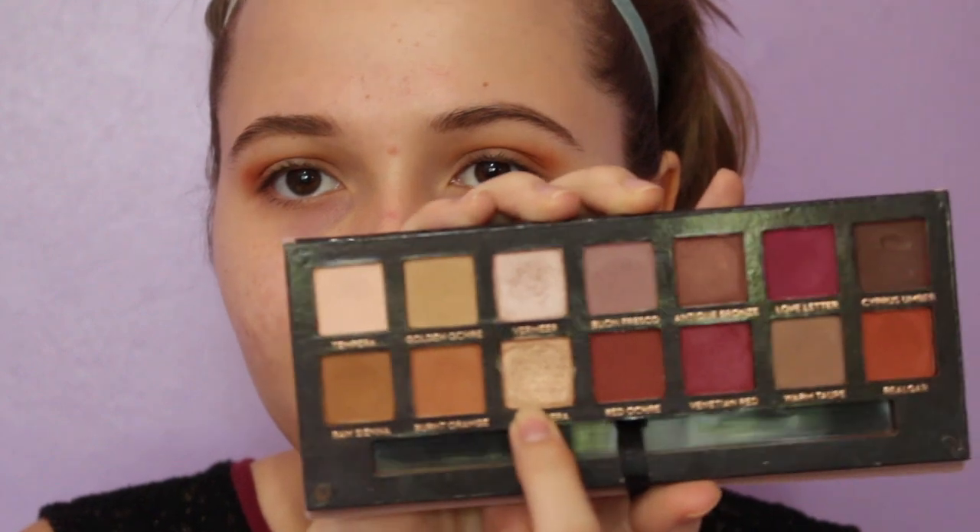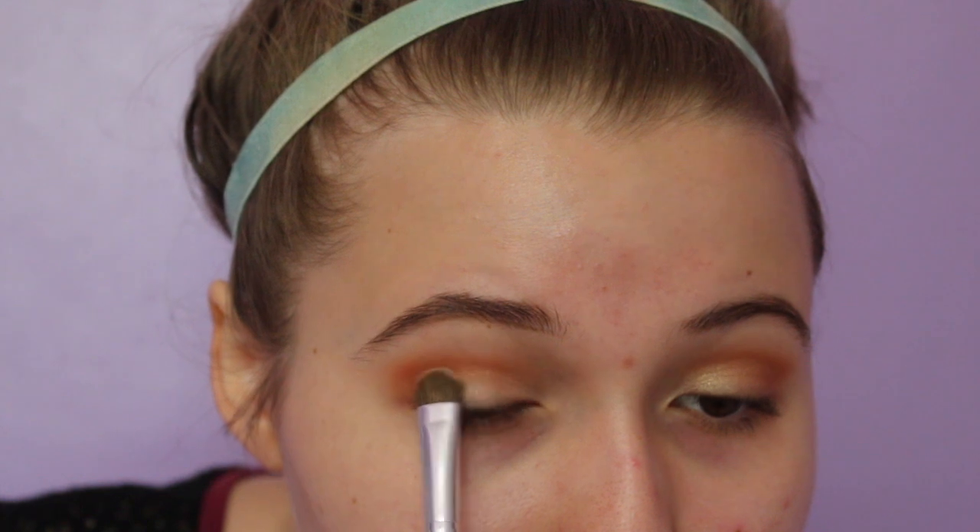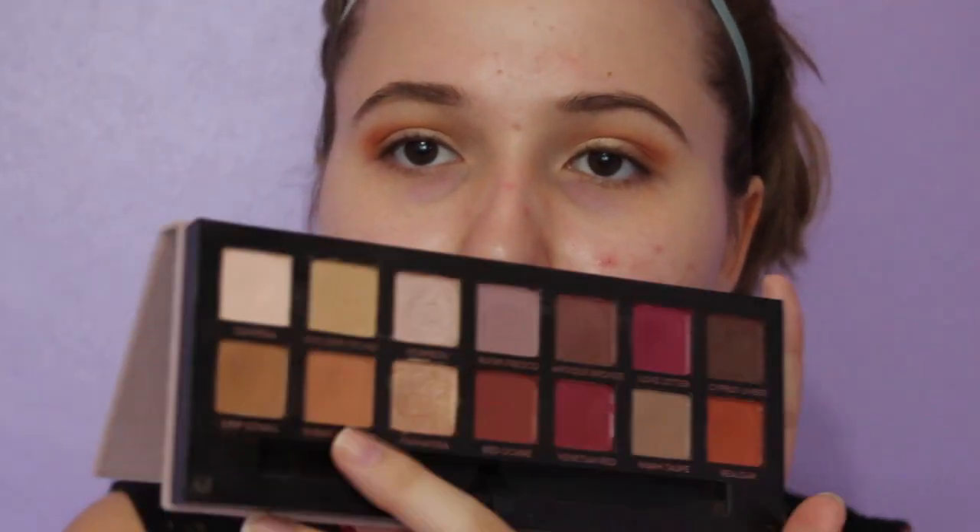On my lid, I'm going in with the shade Primavera right here. I'm taking my little e.l.f. $1 brush and I'm going to spritz a little bit of my Mario Badescu spray on it. I like it better like that. Then I'm just going to go back into Burnt Orange and blend it out, making sure there aren't any harsh lines.